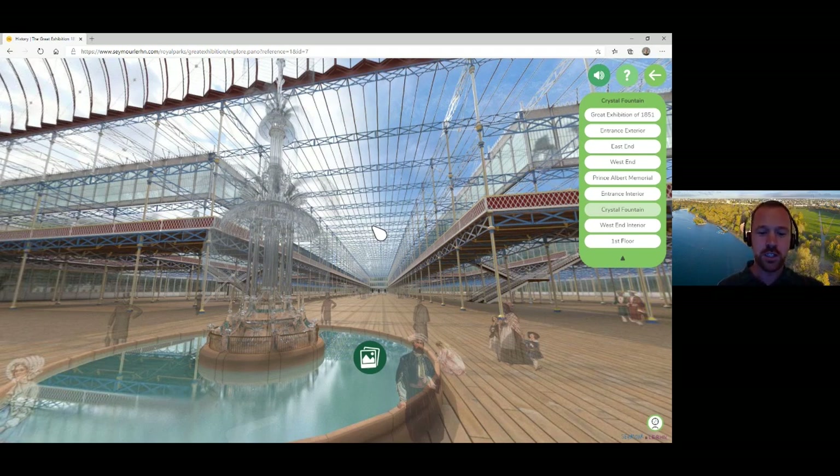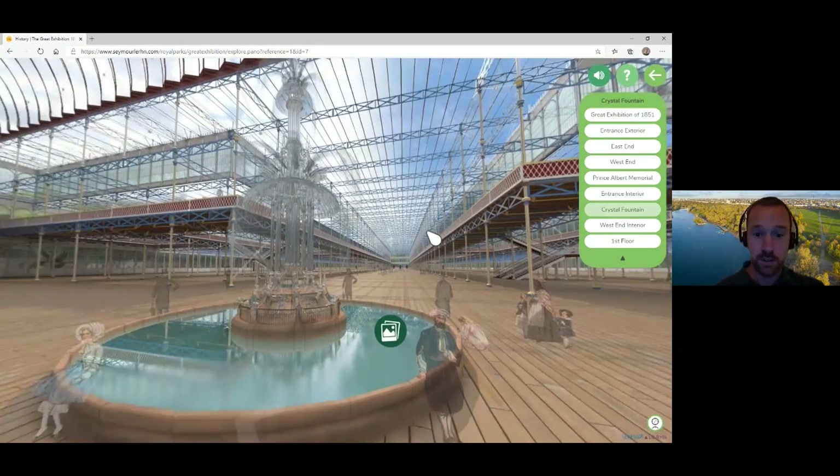The centrepiece of the exhibition was a huge fountain, 27 feet high, made of four tonnes of pink glass. As well as being a spectacular centrepiece, it was a useful meeting point for family and friends, and the water helped to cool the air — as you can imagine, on a sunny day it got pretty hot in there. There were 14,000 exhibitors presenting the 100,000 exhibits across about 11 miles of stalls.